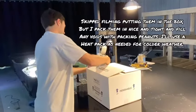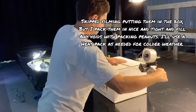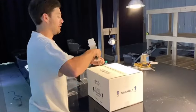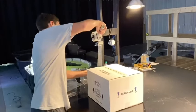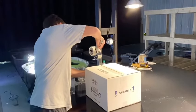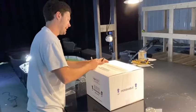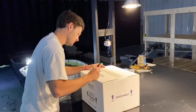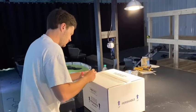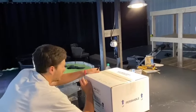Then I'll tape the box up and write 'live animals' on the side. I haven't found a good source for live fish stickers yet, but I'm still on the hunt — if you know anywhere to get them, leave a comment below. Always use more tape than you think you need. I write 'live animals' on every surface of the box, and if it's going to be hot I'll write 'keep cool,' or if it's going to be cold I'll write 'keep warm.'